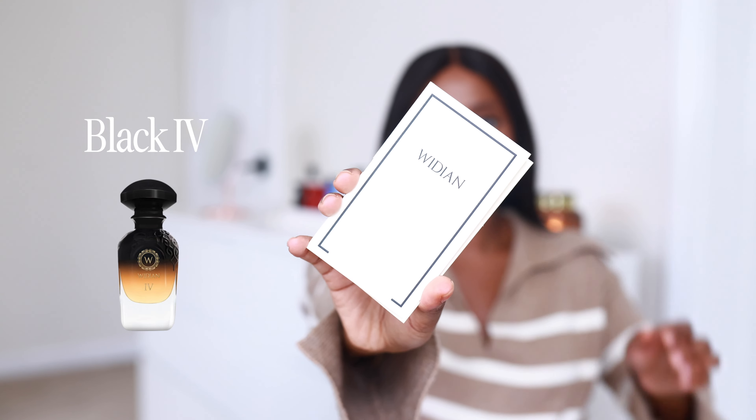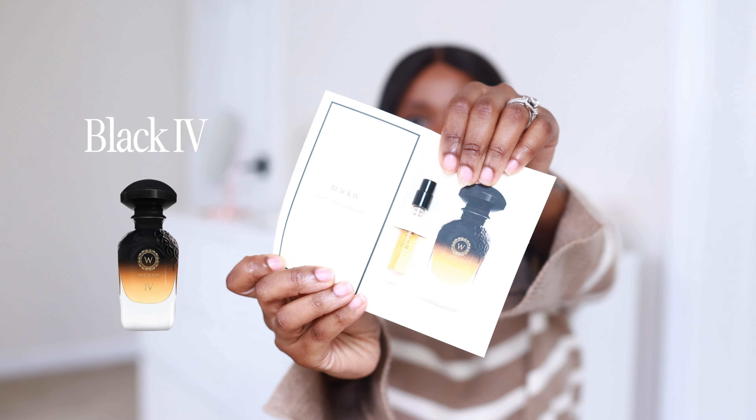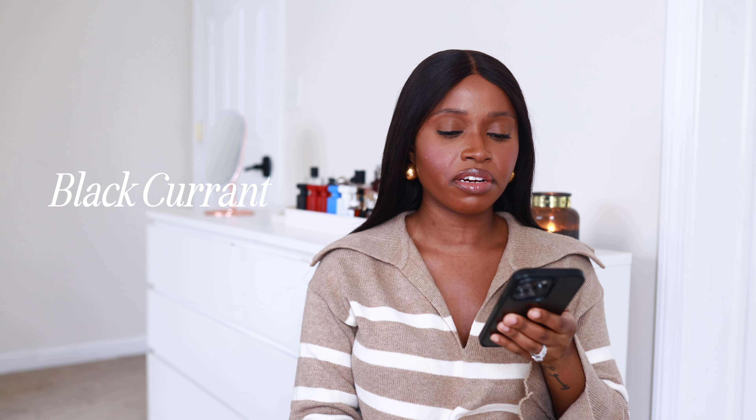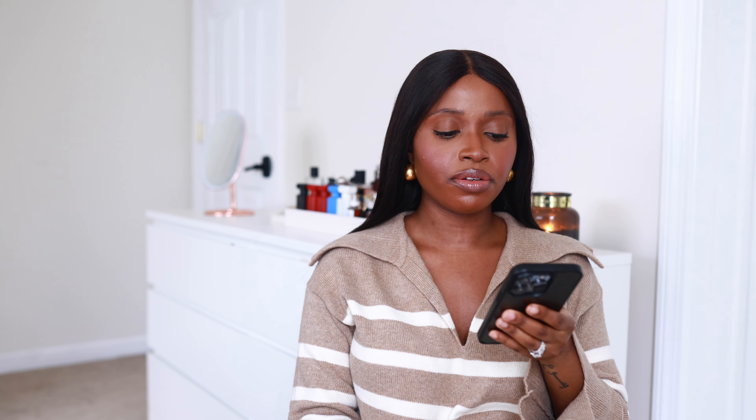Next on my list I have Black IV by Wittian. Let me go over the notes. For the top notes, we have plum, blackcurrant, and bergamot. For the middle notes, we have white flowers and rose. And for the base notes, we have vanilla, musk, leather, and sandalwood.